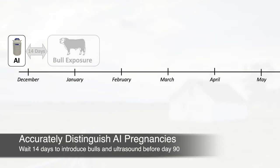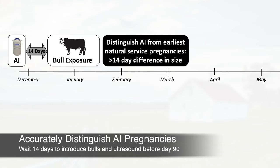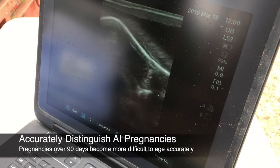If you waited 14 days to introduce bulls after timed AI, your veterinarian should be able to accurately distinguish between AI versus natural service sired pregnancies up to around 90 days of gestation. After that point, the growing size of the calf makes it more difficult to accurately determine common differences in fetal age.